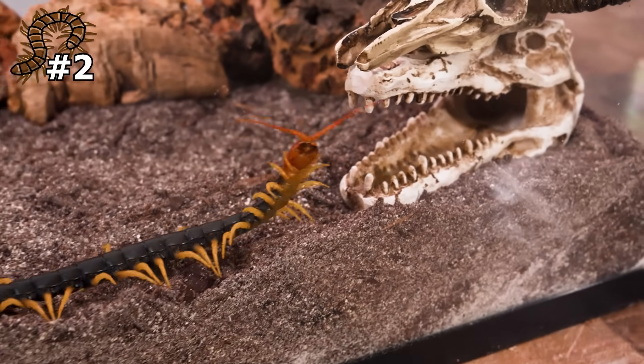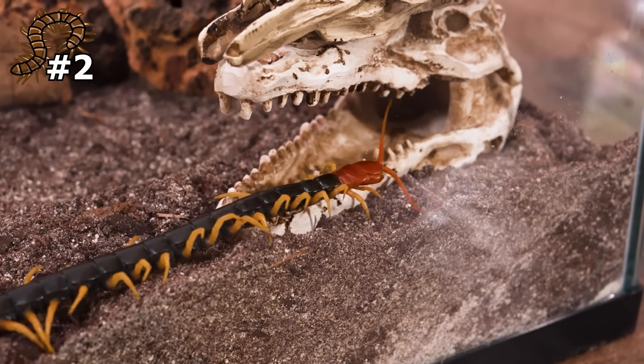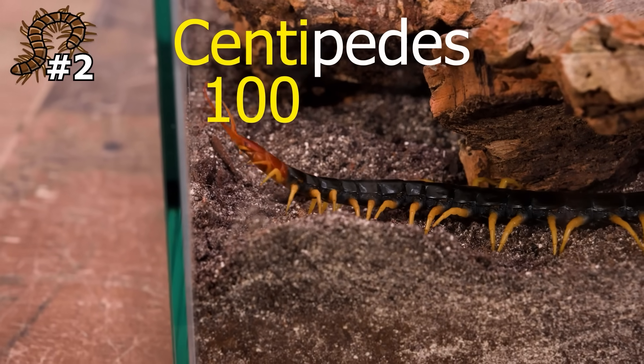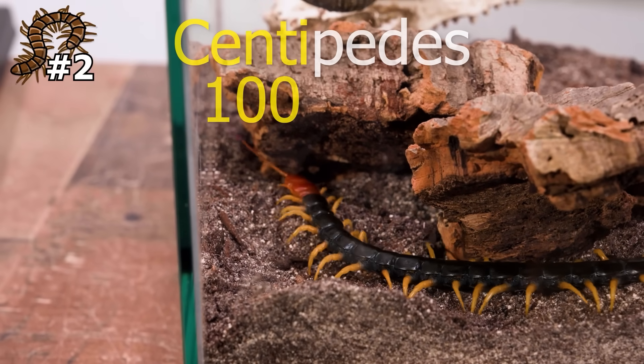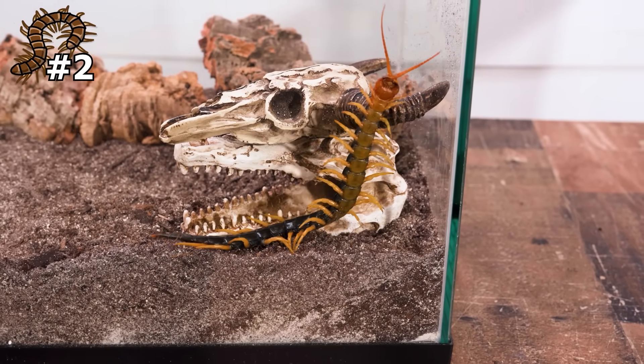This dude immediately got to walking around his enclosure. What makes these guys so cool is obviously how many legs they have. They're called centipedes because 'centa' means 100, and they basically have around 100 legs — but not exactly 100, because I actually counted and this guy had only 40.